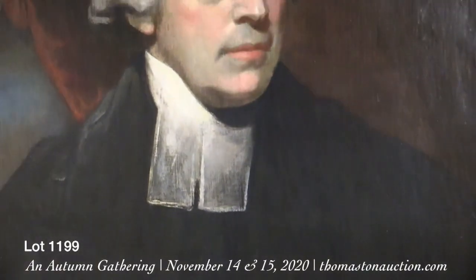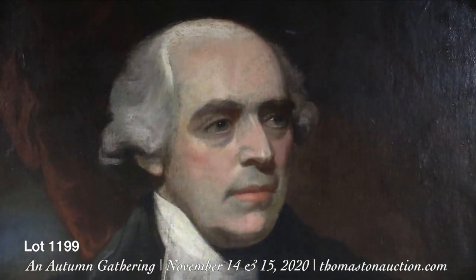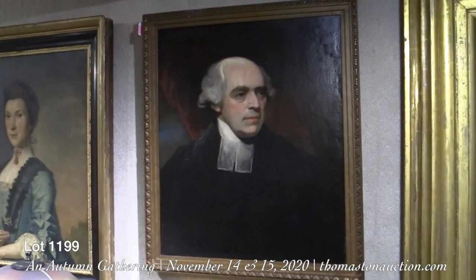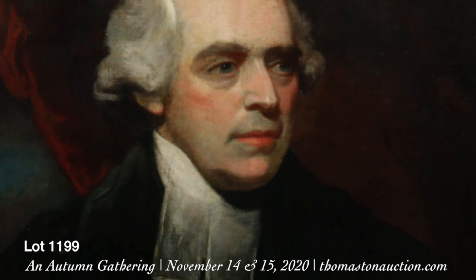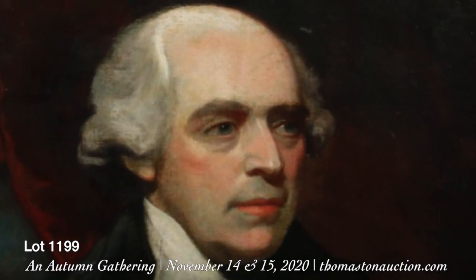A fellow bought this at an auction somewhere in Maryland, and it was presented as a painting of Thomas Jefferson. This painting on top was actually a later painting painted over an original painting. He found the signature and it's by Mather Brown, a very famous portrait artist. It's probably more than likely of an 18th century clergyman. It's much more valuable than the later painting of Jefferson because of who painted it — Mather Brown is a very important 18th century portrait painter.